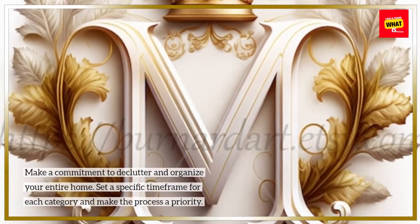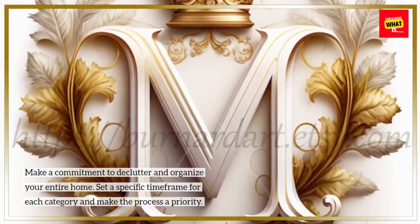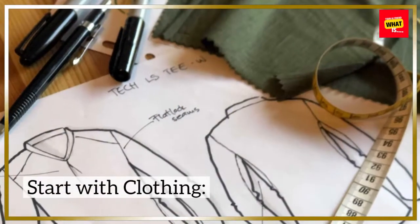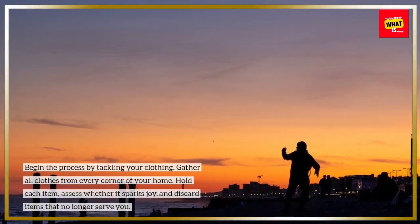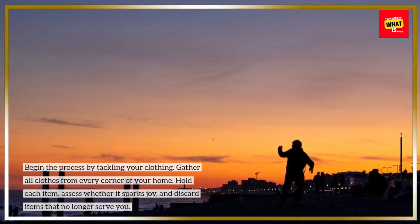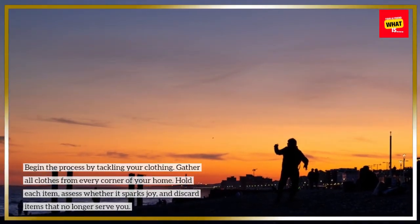Steps to declutter and organize your home using the KonMari method. Commit to tidying up: make a commitment to declutter and organize your entire home. Set a specific time frame for each category and make the process a priority. Start with clothing: begin the process by tackling your clothing. Gather all clothes from every corner of your home, hold each item, and assess whether it sparks joy, discarding items that no longer serve you.